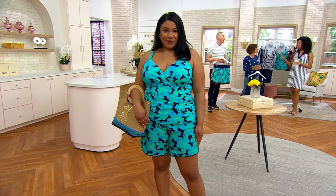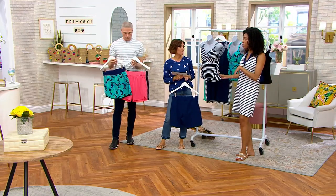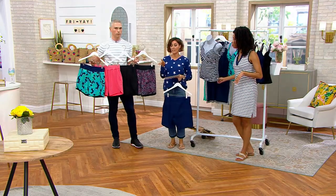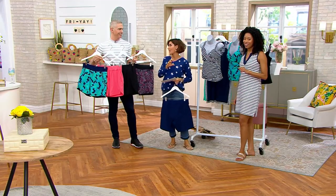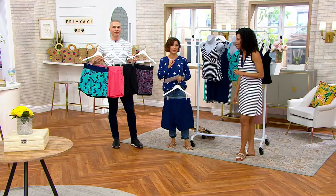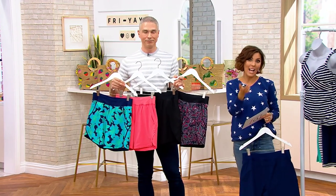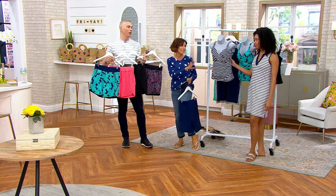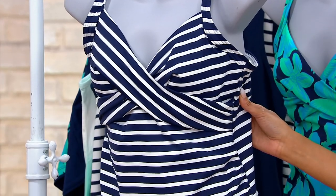All of this is UPF 50 fabric — both the tankini and the short are UPF 50. The tankini is also chlorine resistant because it's made from Extra Life Lycra, which lasts 10 times longer than ordinary spandex swimsuits. To put that in perspective: a bathing suit bought elsewhere can lose all its color after just a few washes combined with chlorine exposure. This suit is going to last you season after season because of that chlorine resistance and Extra Life Lycra construction.